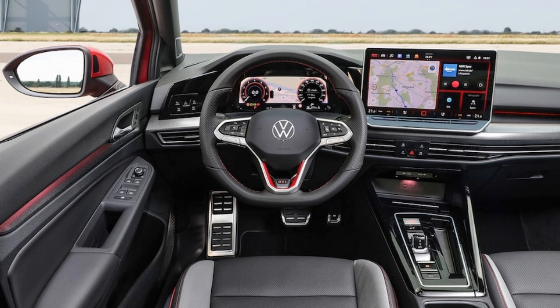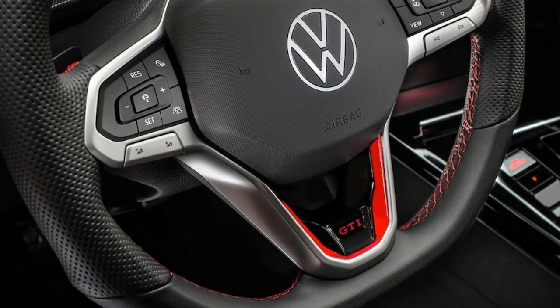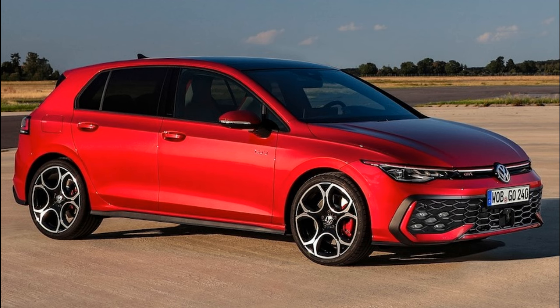Volkswagen has mercifully binned the current GTI's touch-sensitive steering wheel controls, which were irritatingly easy to accidentally activate when driving the car hard, the way a hot hatch should be. Physical buttons now litter the wheel, which should eliminate unintentional heated steering wheel activations mid-corner. The volume and temperature controls remain slider-type touch-sensitive jobs that live under the main touchscreen, but there is more of a ledge below them for users to rest their hands on while finger-sliding.